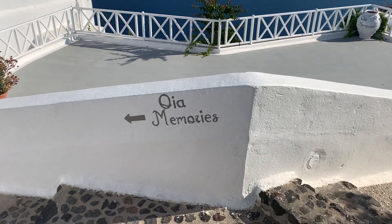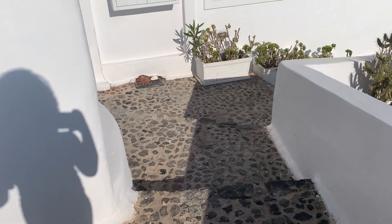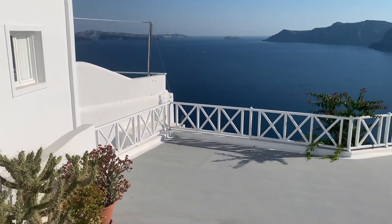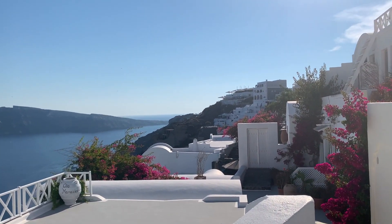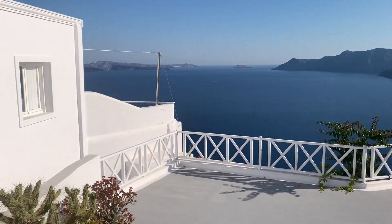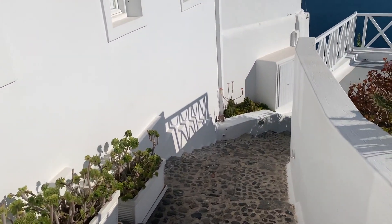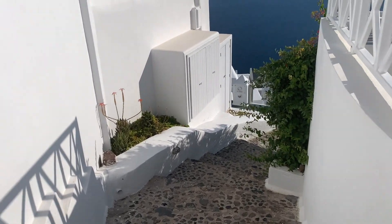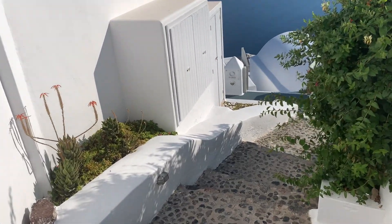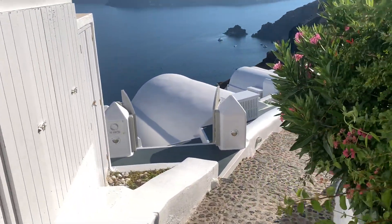So we have this marble path that leads us to our suite and it also has this nice balcony area where you can stand and take pictures, which is really, really nice. Everything here has cobblestone and rocky paths, so just be prepared — it's definitely a workout every second that you're here, but it's worth it.